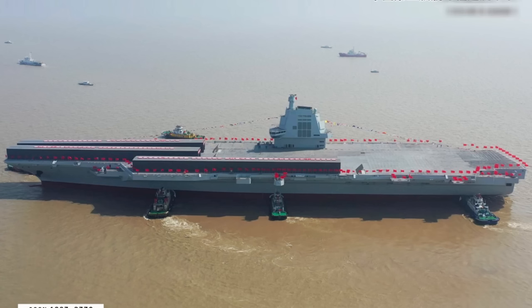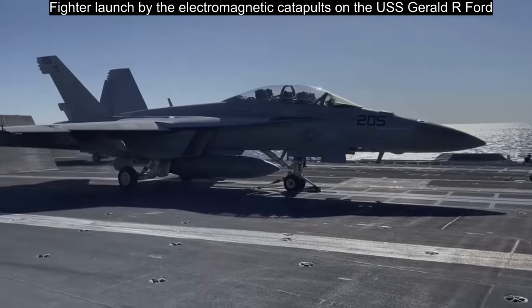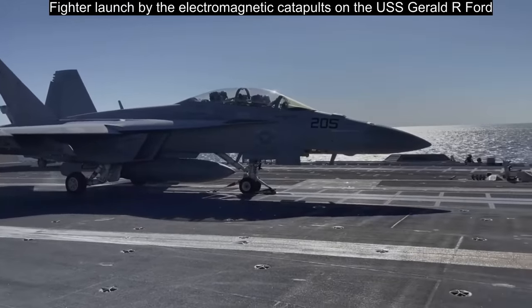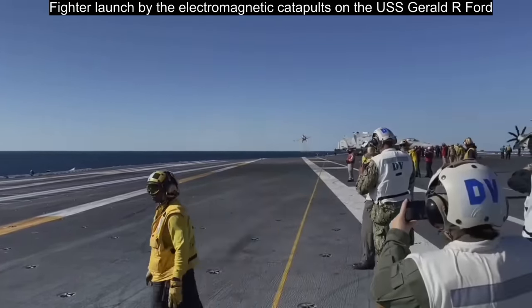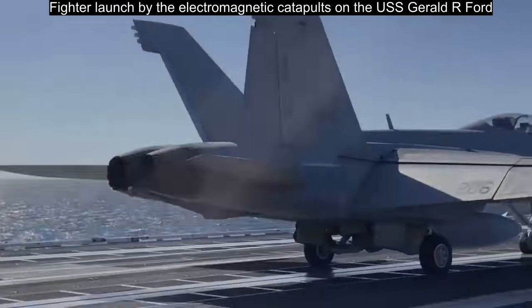The Fujian is a thoroughly modern CATOBAR carrier design, which stands for Catapult-Assisted Takeoff, Barrier Arrested Recovery. She will rely on the Advanced Electromagnetic Catapult to launch fixed-wing aircraft, a technology that has only just entered service in the U.S. Navy. When she finally gets commissioned, she will be the most capable aircraft carrier outside of the United States.